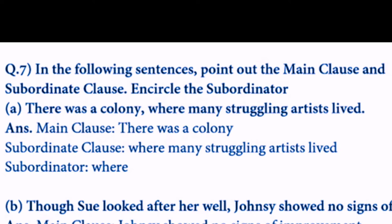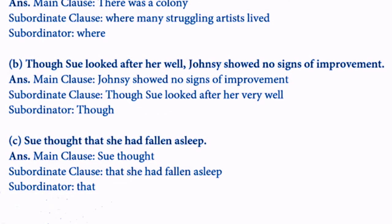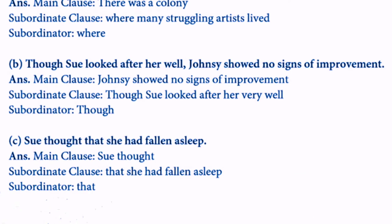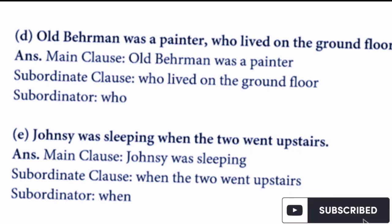Next: 'Though they looked after her well, Johnsy showed no sign of improvement.' Main clause: 'Johnsy showed no sign of improvement.' Subordinate clause: 'those who looked after her well.' Subordinator: 'though.' Next: 'She thought that she had fallen asleep.' Main clause is the main statement; subordinator is 'that.' Next: 'Old Behrman was a painter who lived on the ground floor.' Main clause: 'Old Behrman was a painter.' Subordinate clause: 'who lived on the ground floor.' Subordinator: 'who.'